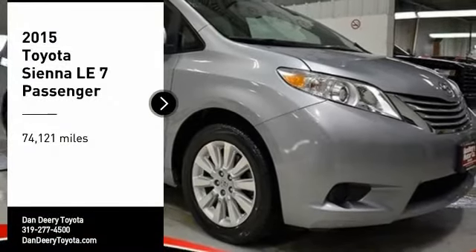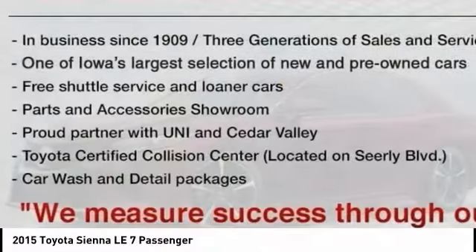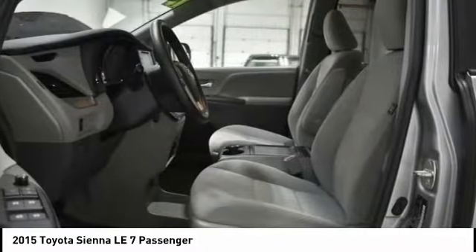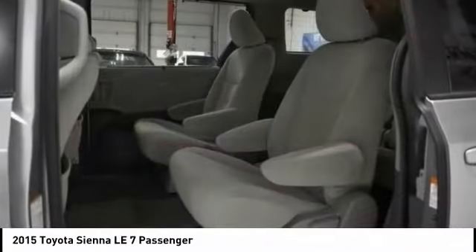We are pleased to show you the 2015 Sienna. Sienna offers excellent overall quality and long-term dependability, making it a hassle-free vehicle to drive day in and day out while contributing to peace of mind on long road trips.